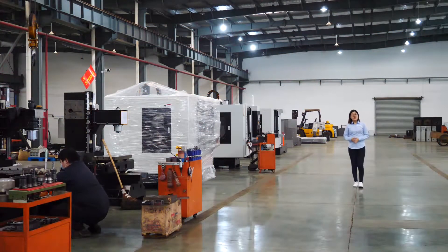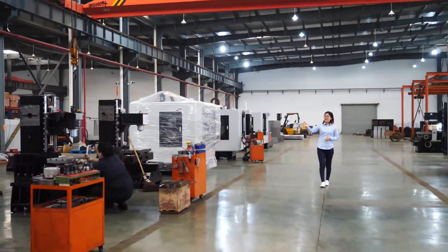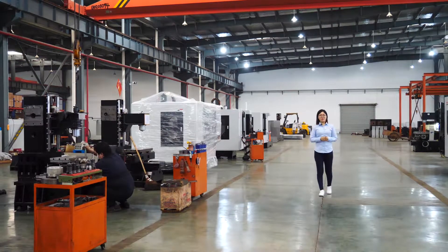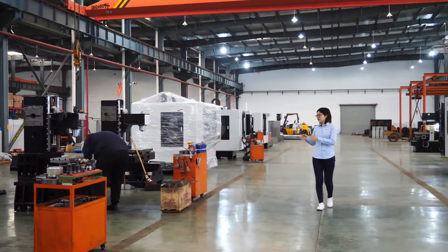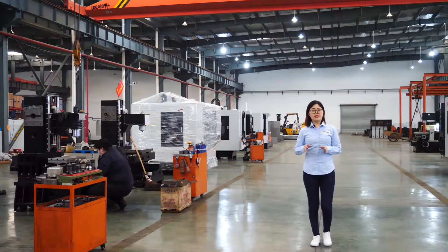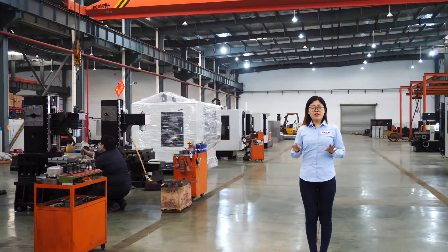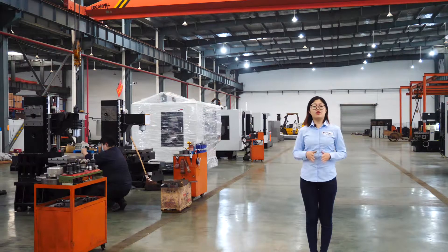Why are our machines so popular all around the world? There are experienced workers and also professional QC members in our workshop. They are very cautious during assembling and testing the machines, so they ensure that every machine is in good quality before delivery. In this way, our customers are very satisfied with our machines.